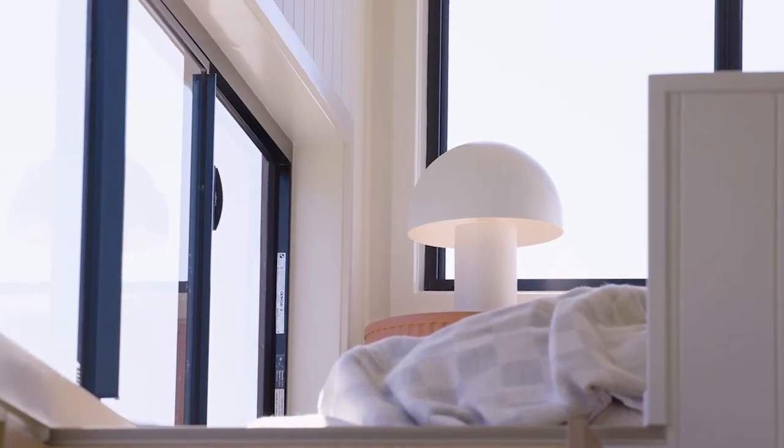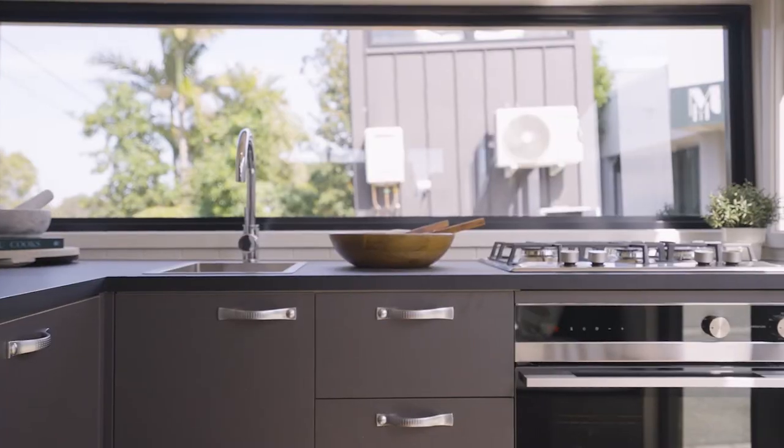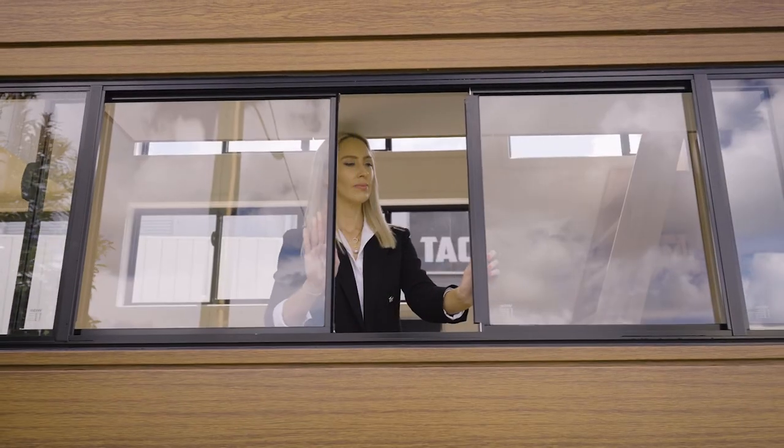There's no shortage of storage for the family in this model with a combination of over 40 drawers, cupboards and shelving, and power points throughout. The Grand View Villa sleeps four to six people, offering plenty of room and making it perfect for a family.